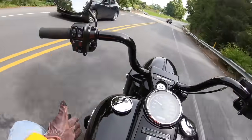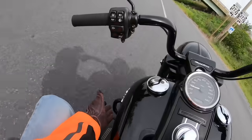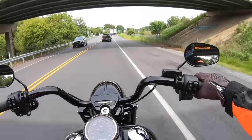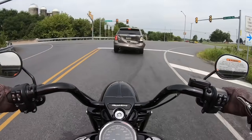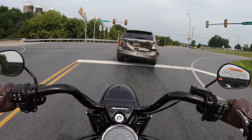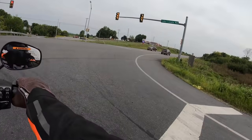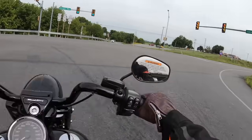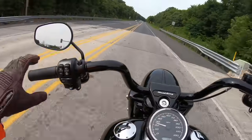First, why couldn't they have included some cool-looking blacked-out special pegs or highway pegs for this bike? That feels like it would have cost them 20 cents. The other thing — and I know this makes me sound old — a backrest would have been nice. Not for a passenger; I want the passenger holding on to me. But a backrest for the rider, cruising on the highway with your feet up on the pegs — that's where it's at.